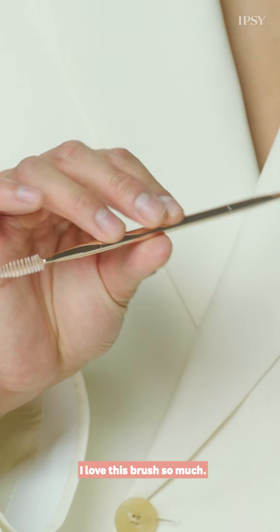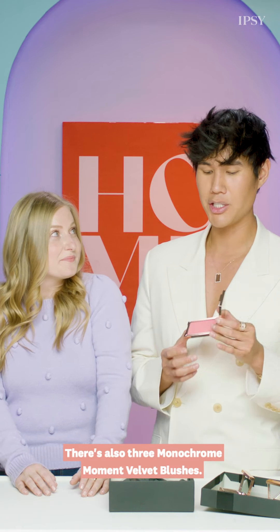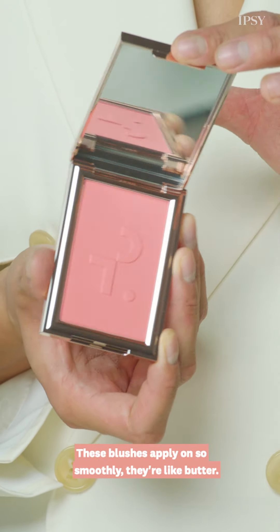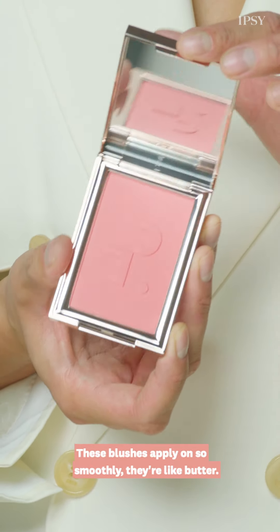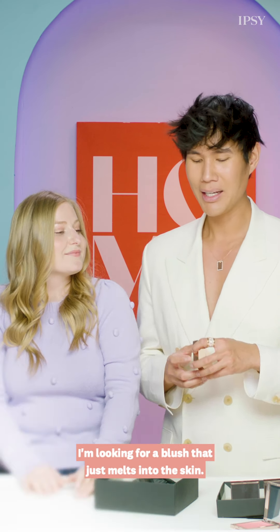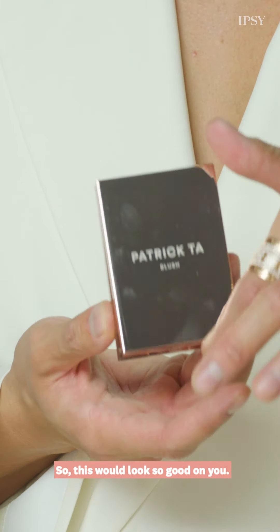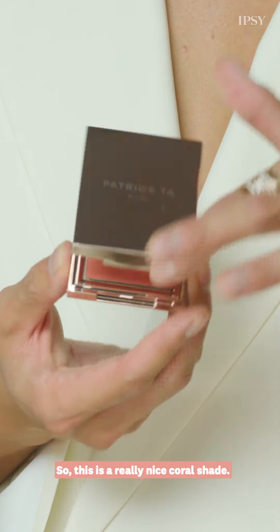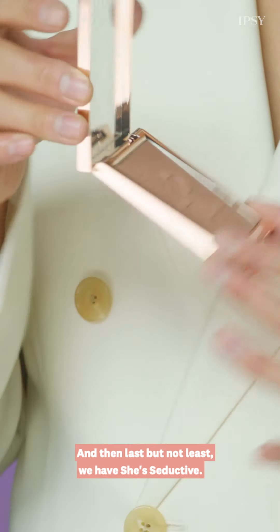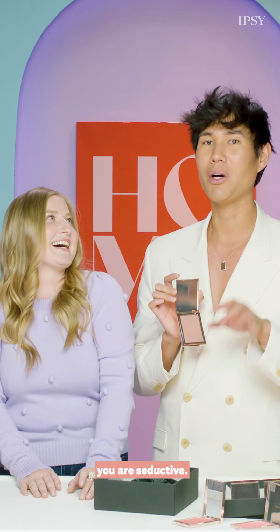This brush — I love this brush so much. There are also three Monochrome Moment Velvet Blushes. I have the shade 'She's Passionate' — a really beautiful pink. These blushes apply so smoothly, they're like buttered. Whenever I'm applying blush, I'm looking for one that just melts into the skin. Then I have 'She's Adorable' — a really nice coral shade — and last but not least, 'She's Seductive.' These names — whenever I put this on someone, you are seductive.